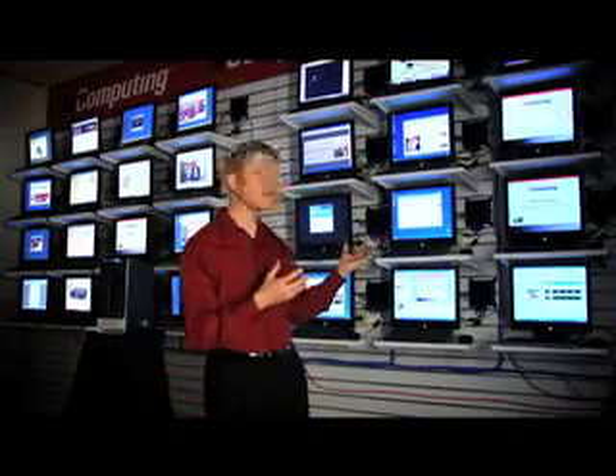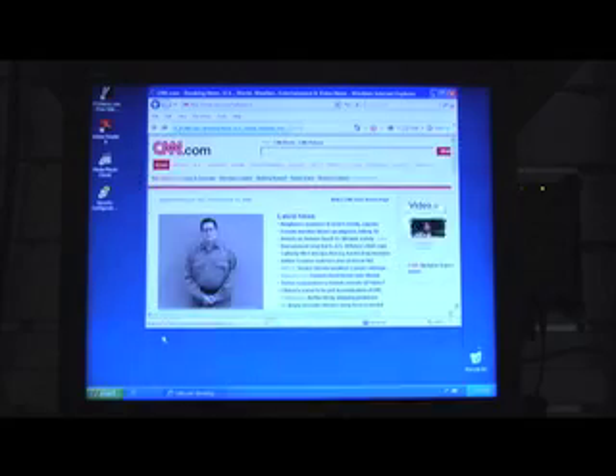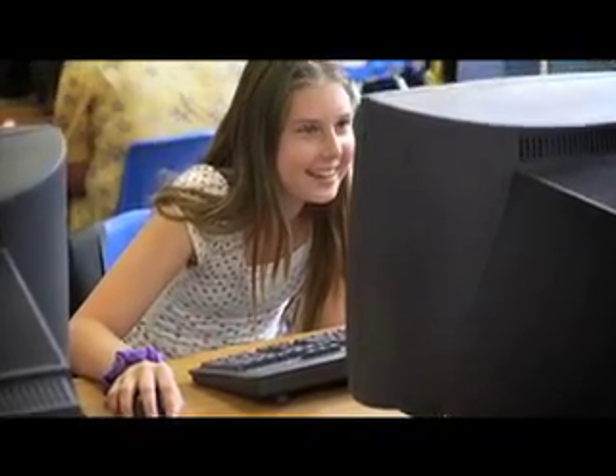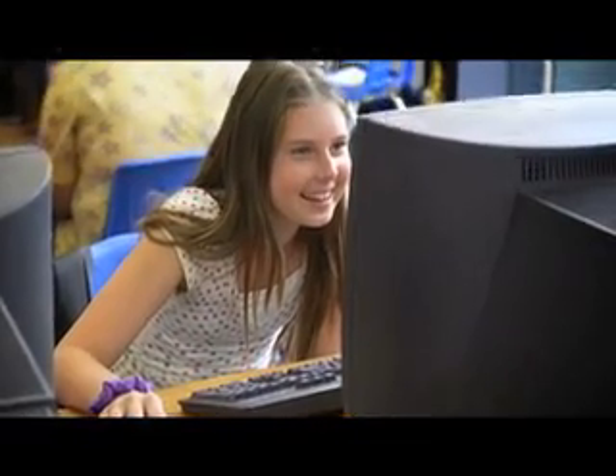So how does it work? It's simple. It all starts with NComputing's desktop virtualization software, vSpace. Each user gets their own virtual workspace with their own private data, their own settings, their own applications, all running at the same time. And each user feels as if they have their very own full PC.